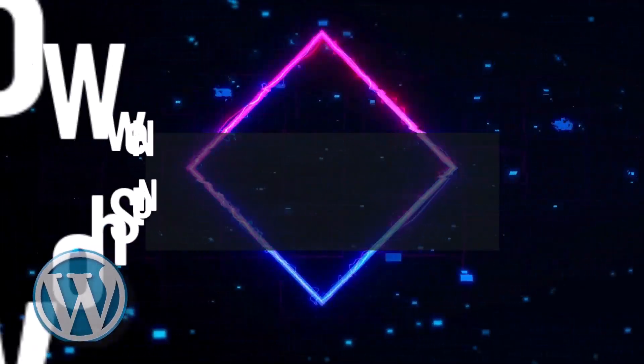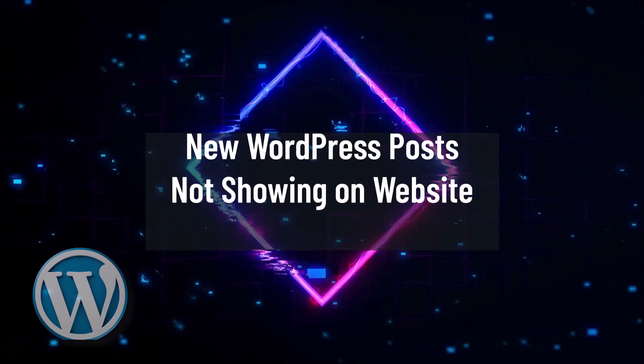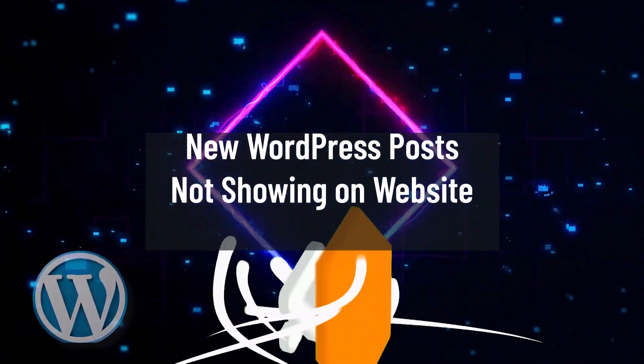Welcome back to a new recommended tutorial here with Zedin. In today's video I'm going to be showing you how to fix WordPress posts not showing on the website, though they are visible in the WordPress dashboard.